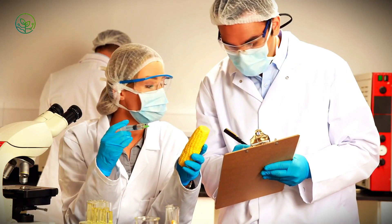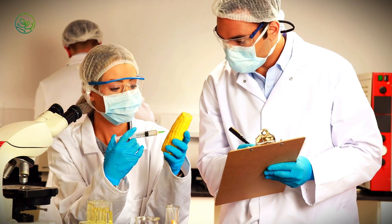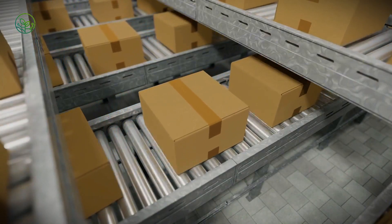If you enjoyed uncovering the hidden world of food transport, subscribe for more deep dives into the science, technology, and stories behind the food you eat every day. There's always more to explore in the unseen world of agricultural logistics.